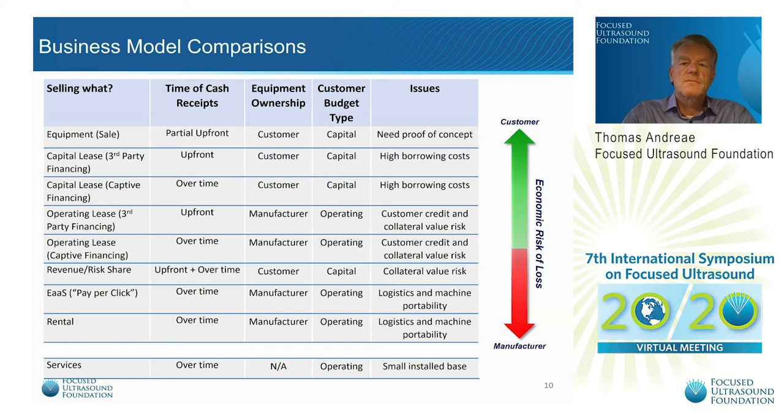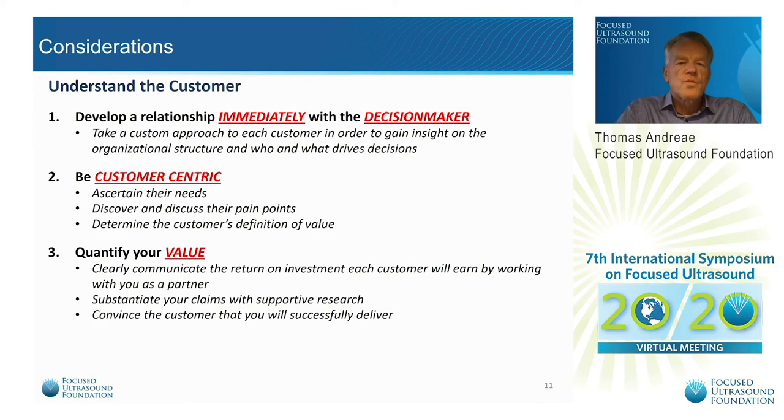Here are some last considerations. We all know we need to understand our customers and be customer-centric. But it's critical that you identify the real decision makers early on. The sales person may have a great relationship with the department chair, but that person may not be the final decision maker — there still needs to be funding for the system. It's better to check out the hospital CFO early on in the process.